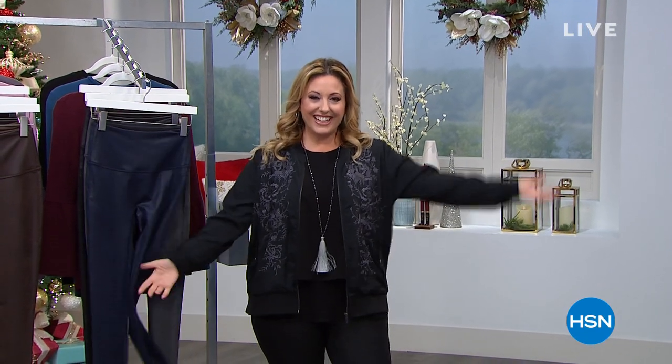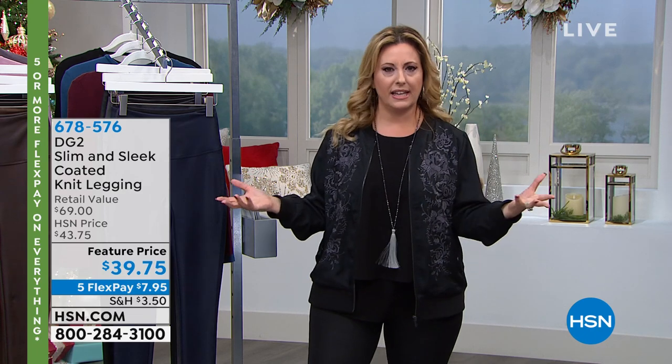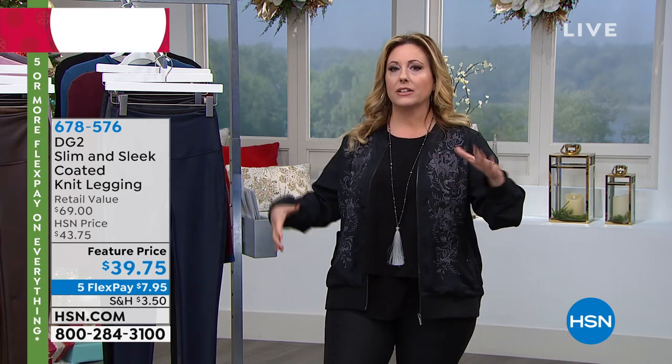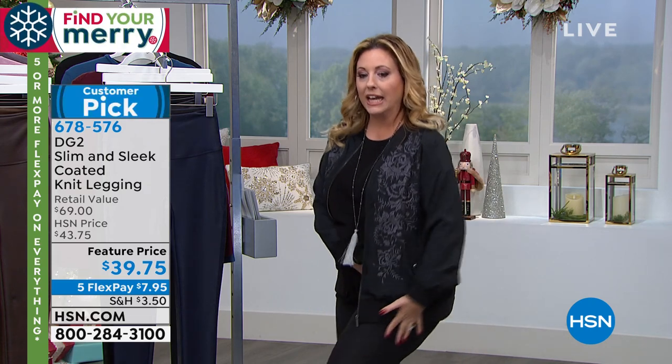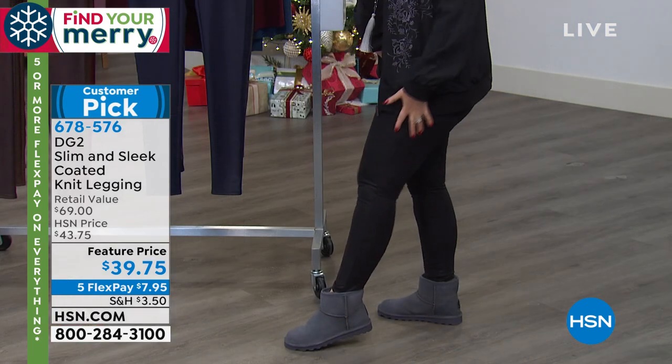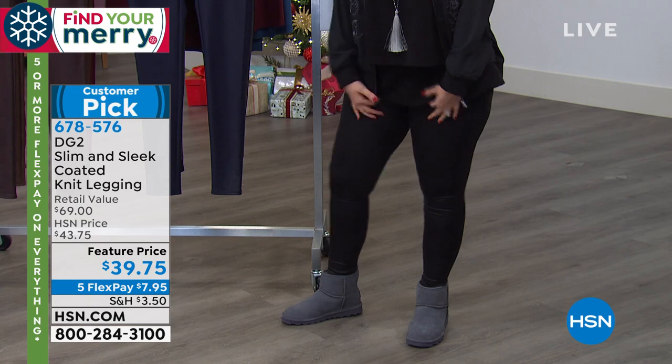Hi everybody, glad you're hanging out with me. We've got a variety show — a bunch of gifts, everything you want, and all your favorites. I had to include my all-time favorite bottom from Diane Gilman DG2 collection — these leggings I'm wearing. They are the comfiest but look the sexiest. How is that possible? And they're real coverage — you ever wear leggings where you can kind of see through on the side? Not with these.